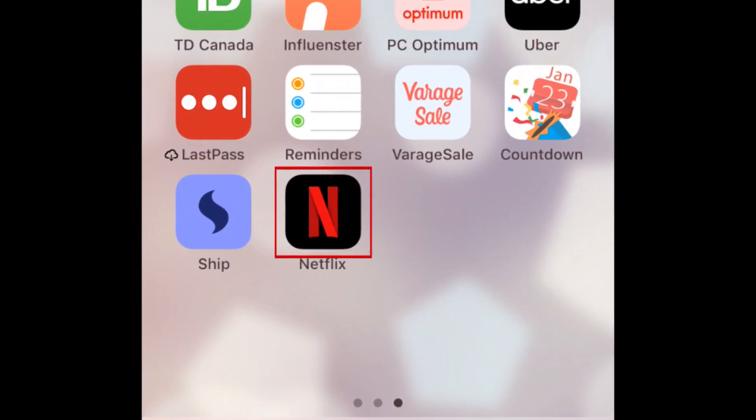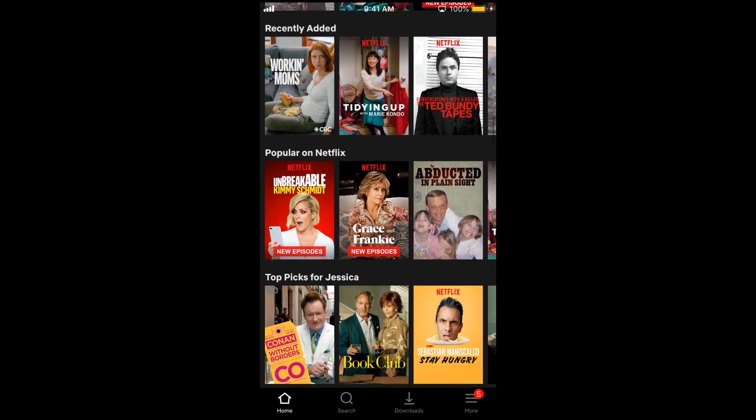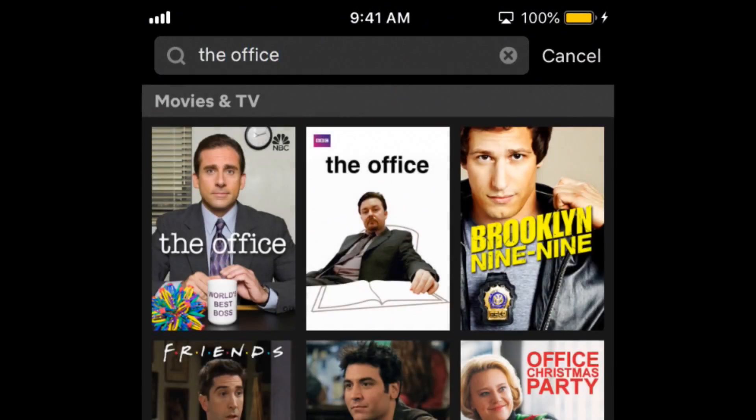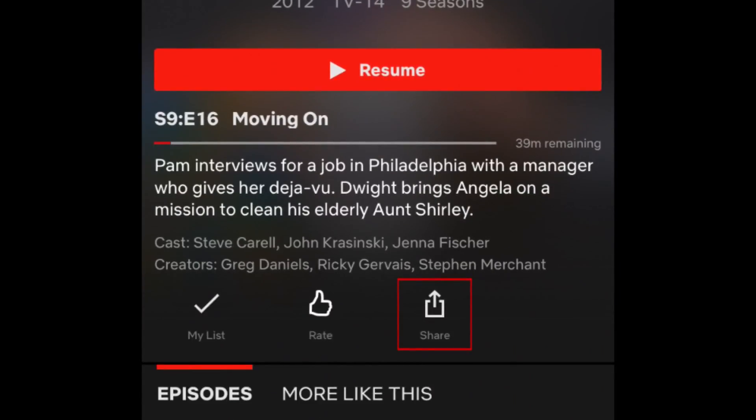To begin, open the Netflix app on your mobile device. Find the show or movie you'd like to share on your story by looking through the homepage or by searching for a specific title. Once you get to the show or movie page, tap Share.